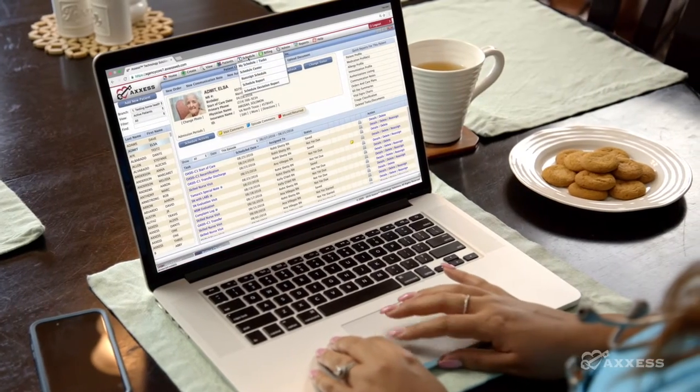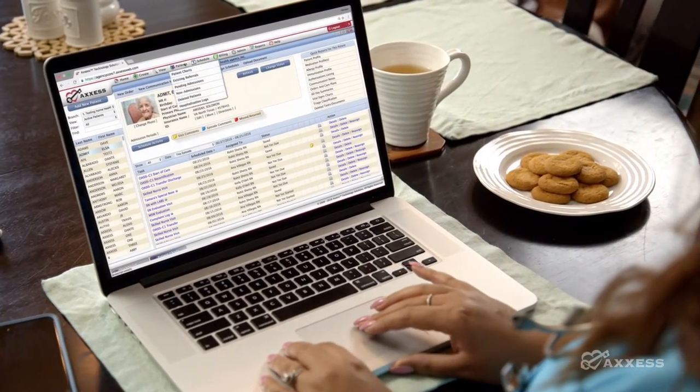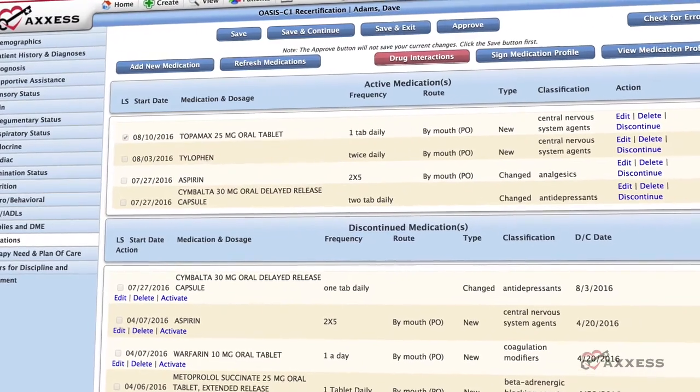You have real-time access to clinical notes, schedules, care plans, OASIS assessments, and medication management.